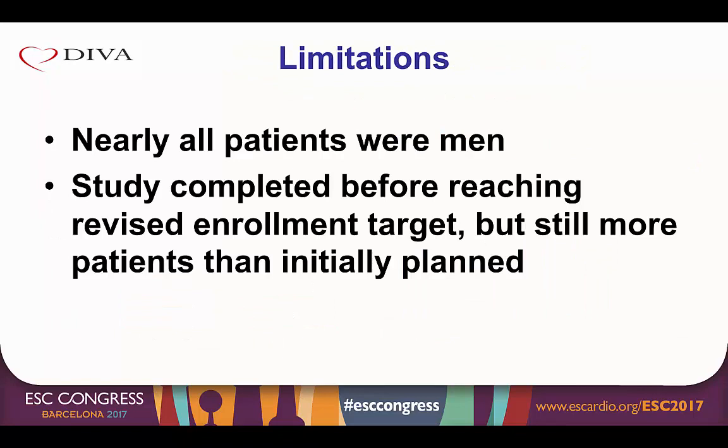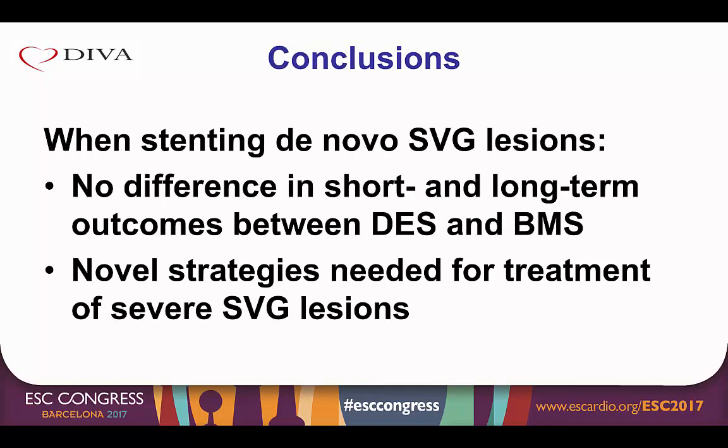The study is limited because nearly all patients enrolled were men, as is typical of VA studies. Also, the study was completed before reaching the revised enrollment target. However, it enrolled more patients than initially planned, and the post-hoc power was 86% for detecting a difference in the primary endpoint. In summary, when stenting de novo vein graft lesions, DIVA showed no difference in either short or long-term outcomes between drug eluting and bare metal stents, which has important economic implications and suggests that novel strategies are needed for the treatment of severe vein graft lesions.